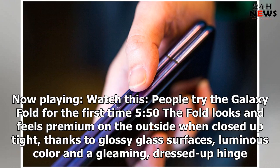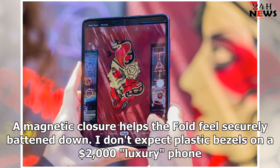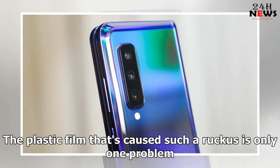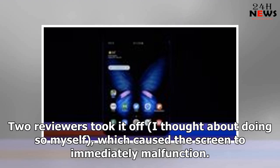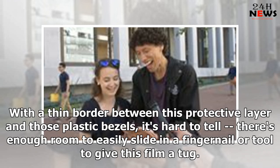The Fold looks and feels premium on the outside when closed up tight, thanks to glossy glass surfaces, luminous color and a gleaming dressed-up hinge. Samsung had to go this route to justify the phone's high price, and a magnetic closure helps the fold feel securely buttoned down. But when you open it up, the interior feels and looks toy-like, with plastic bezels and a large notch to match the plastic screen. The plastic film that's caused such a ruckus is only one problem — two reviewers took it off, which caused the screen to immediately malfunction. Samsung later said it's not a screen guard but an integral part of the phone's structure. With a thin border between this protective layer and those plastic bezels, there's enough room to easily slide in a fingernail or tool to give this film a tug.